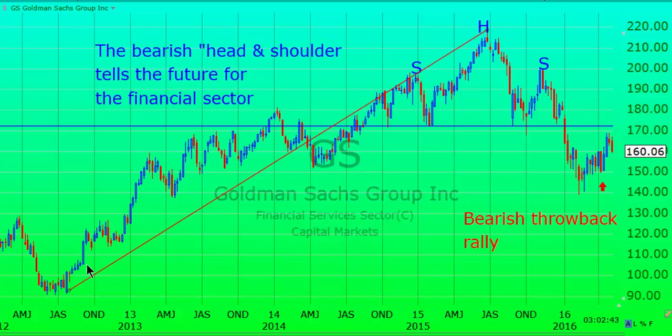Here we have a weekly chart that goes back to 2012. You can see it has formed a head and shoulders pattern — those are bearish patterns. We now have a head and shoulder top, and it's a long-term top because it's a long-term chart, so therefore it has more significance.